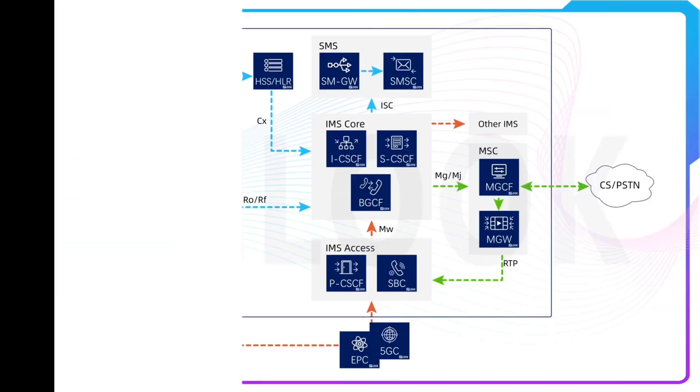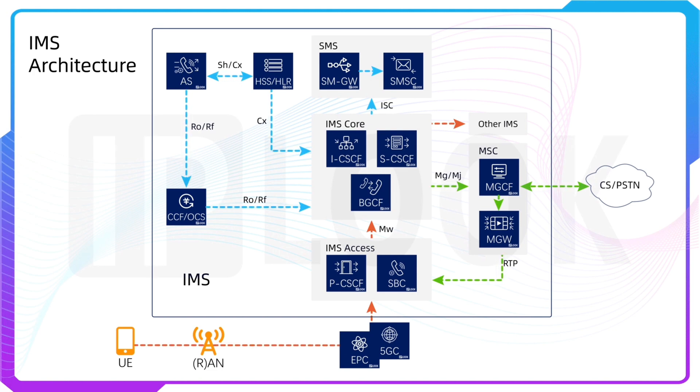The fifth is IP Multimedia Subsystem. IPLOOK's virtualized IMS Core is the critical software component to enable voice services on any 4G, 5G, or other data-only networks.